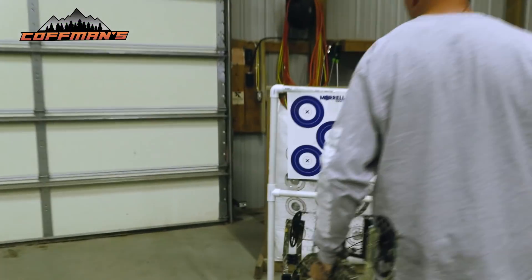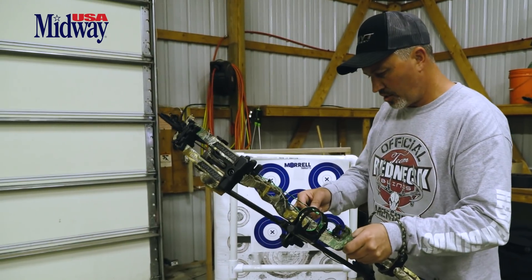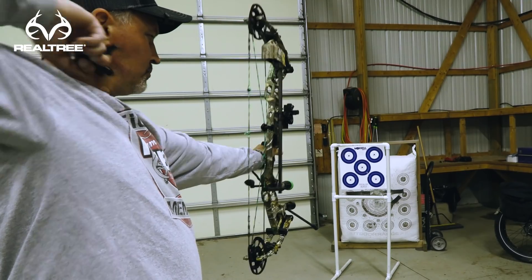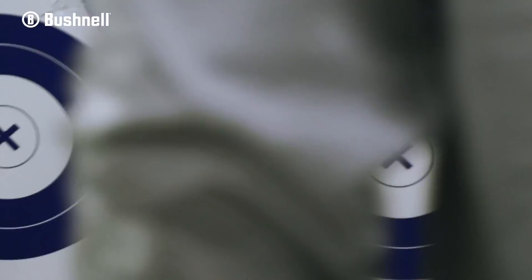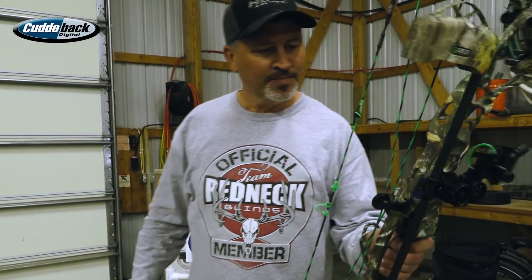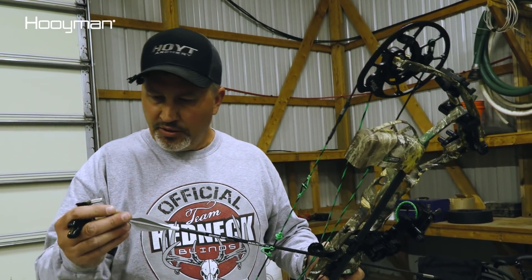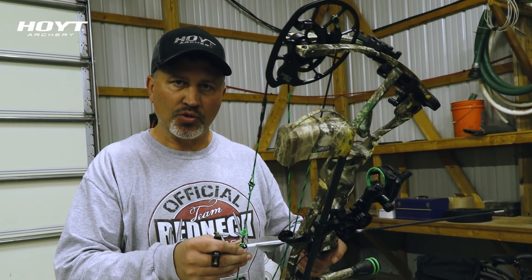We got pretty much perfect left and right, so we're going to have to raise that knock just a hair, maybe a sixteenth. Thing of beauty — deadly on the money. So there you have it, start to finish setup. The only thing I'm going to do in addition is a French tune or a walk-back tune. Then I've just got to get it sighted in, and I'll let you know how that goes. I appreciate you guys joining us again — we'll see you right back here next Monday.